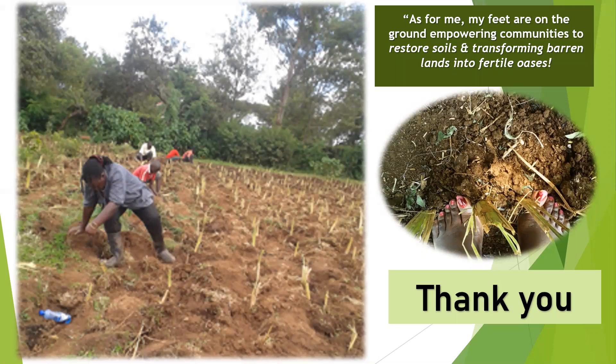As for me, my feet are on the ground, empowering communities to restore soils and transform barren lands into fertile spaces. Thank you.